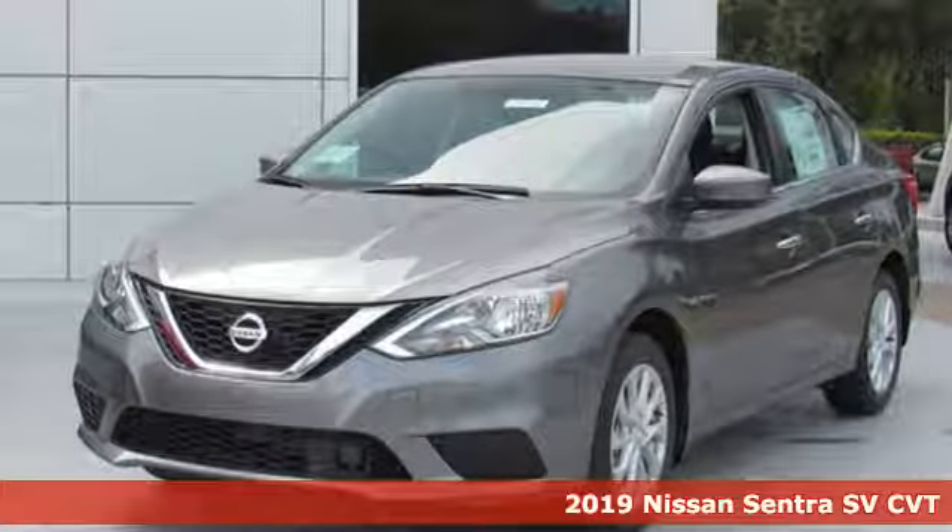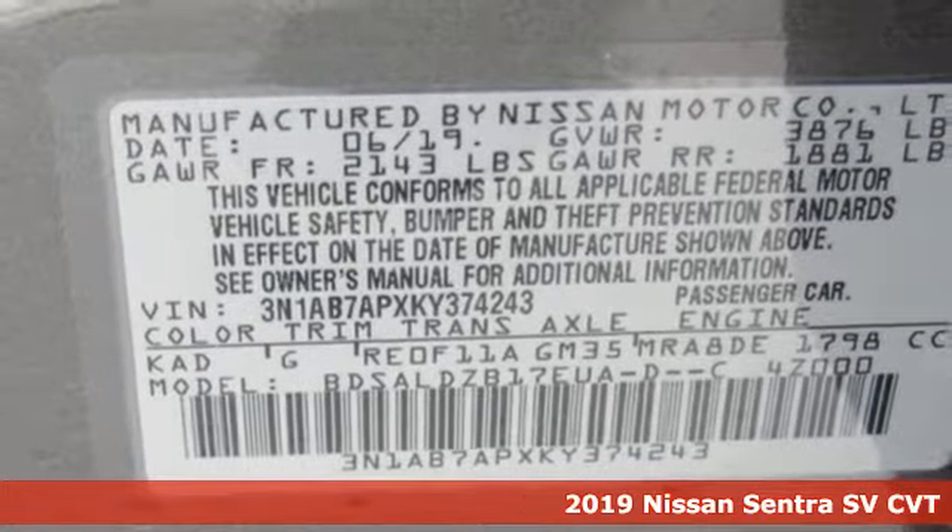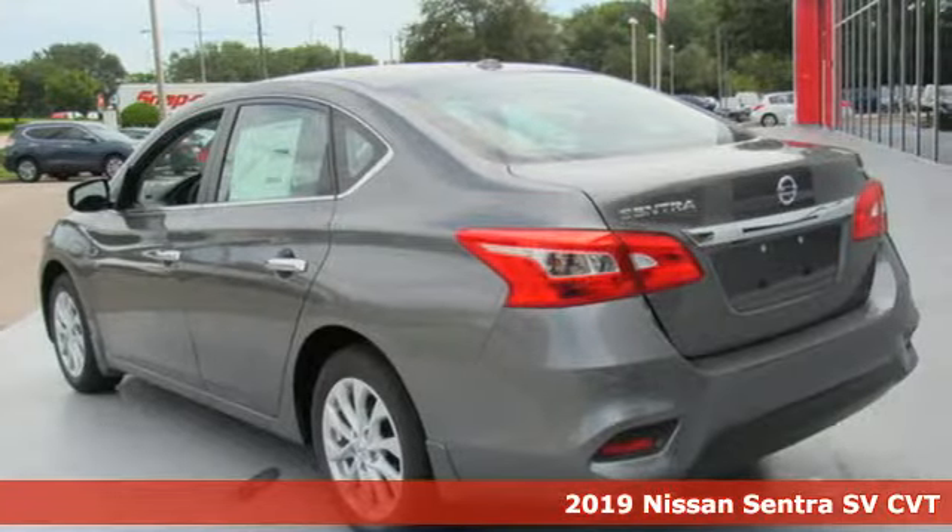It's a new 2019 Nissan Sentra. Thanks to a combination of fuel economy, room and fun, and a wealth of touches, the good life is within reach.